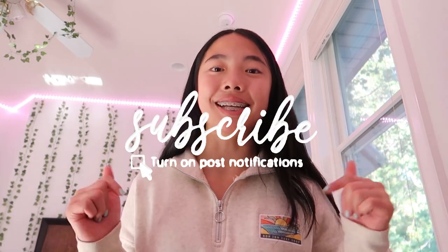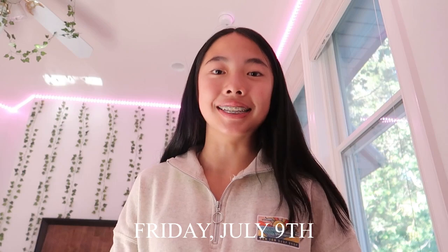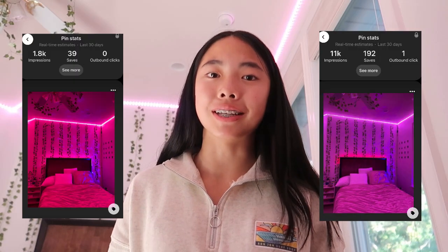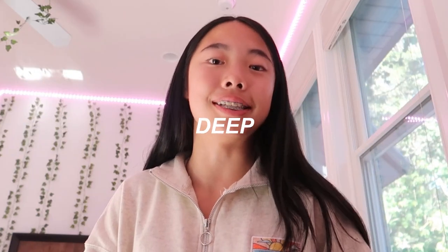Hey guys, it's Morgan, welcome to my channel. If you're new here, click the subscribe button down below. Today is Friday, July 9th, and I will be doing a room tour. This is a pretty highly requested video — you might have already seen my room on Pinterest. I'll be doing a full deep room tour, except for my closet, because I do have a night room tour slash closet video up — link in the description.